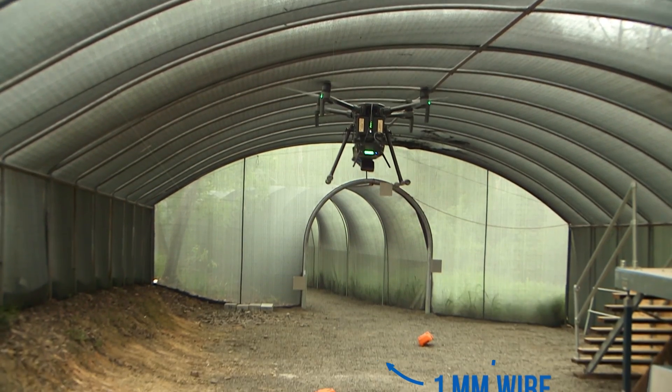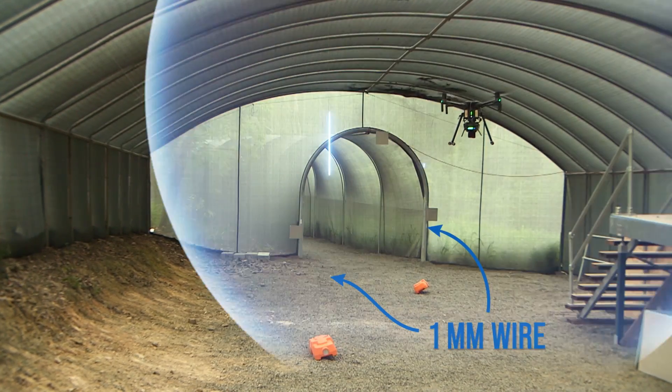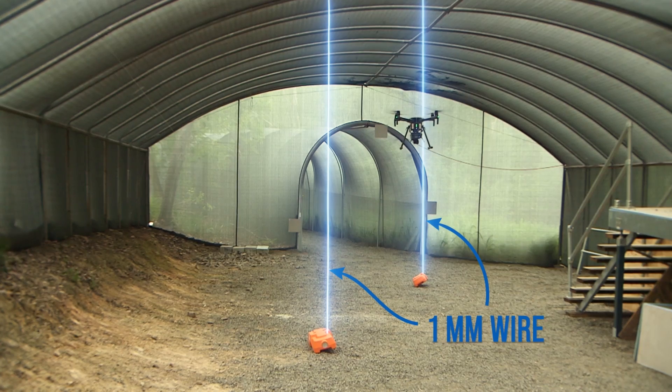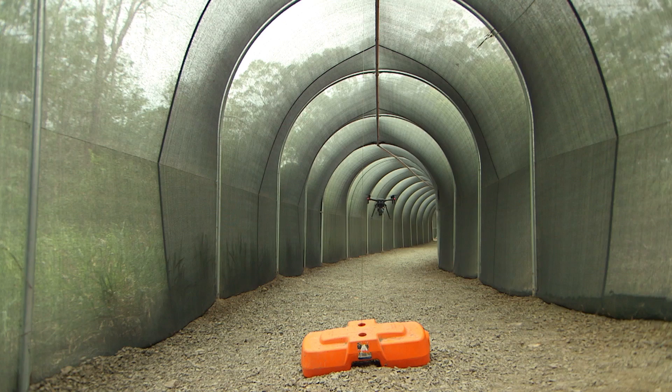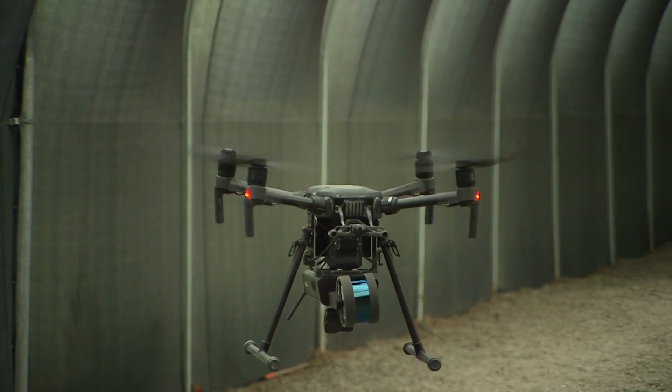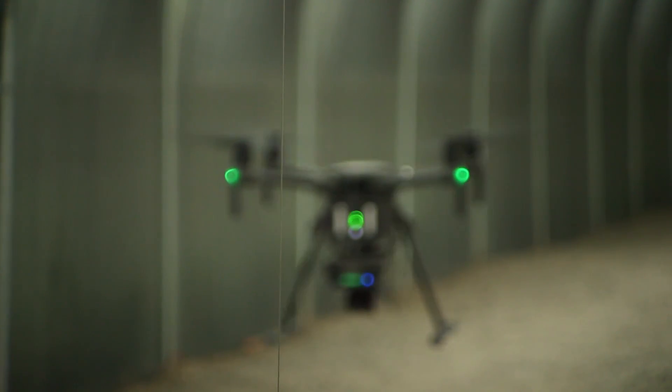We've strung these one millimeter wires throughout the test area in order to give it a couple of different challenges: detecting these obstacles, planning its own path autonomously with our Level 2 autonomy system and choosing a new path around them. The other one we set up further down the tunnel is meant to block the path, and HoverMap needs to decide whether it's safe to proceed or whether to abort the mission and return back to the pilot.